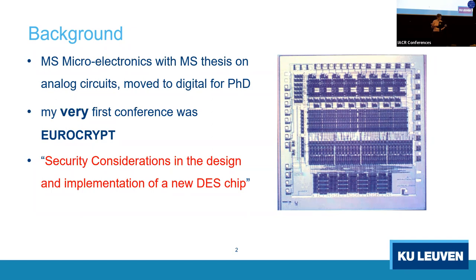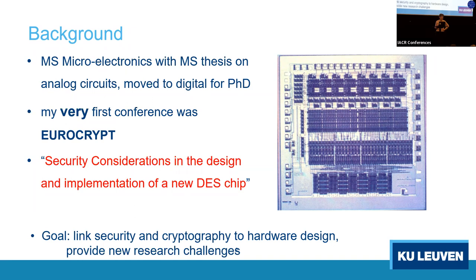You can see the DES permutation, rounding, and data parts of 32 bits and 48 bits. These are 32 bit slices, 48 bit slices, and permutations. Permutations were a challenge at that time because we only had two levels of metal. The title is still valid: 'Security considerations in the design and implementation of a new DES chip.' That's what I want to do — link security and cryptography requirements to hardware design.